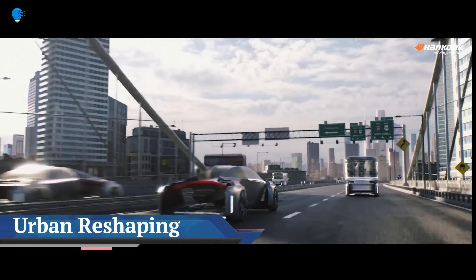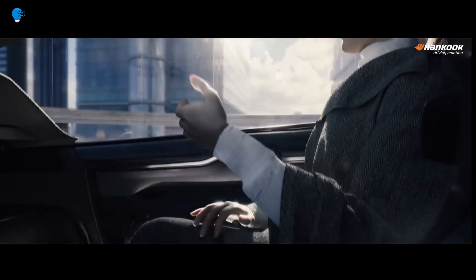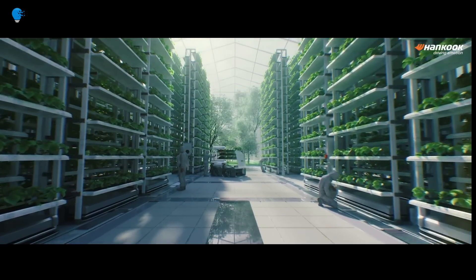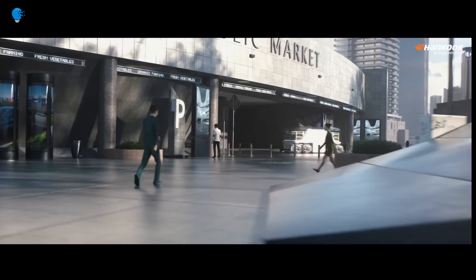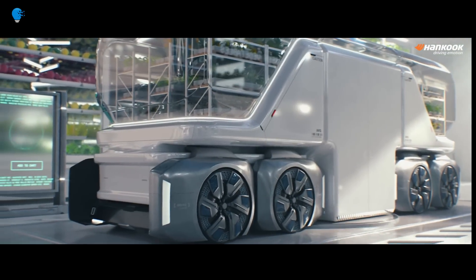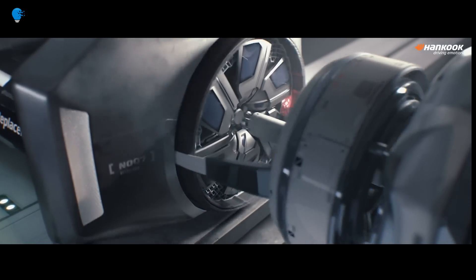Hankook Tire unveiled its Design Innovation 2020 project — a modular platform concept named the Hankook Platform System (HPS). The cell was proposed with tires representing the root of mobility. Launched in 2012, Design Innovation is Hankook's R&D project held every two years in collaboration with the University of Cincinnati, putting forward a vision for the future of driving.